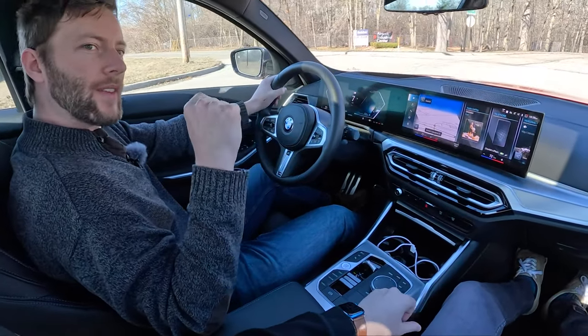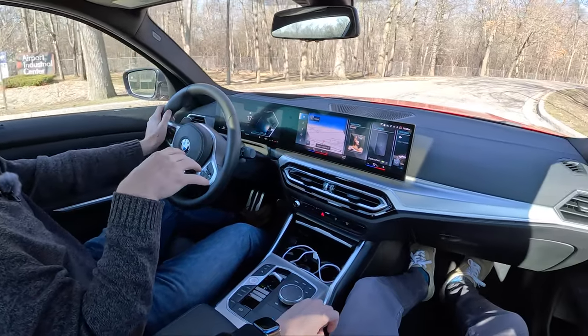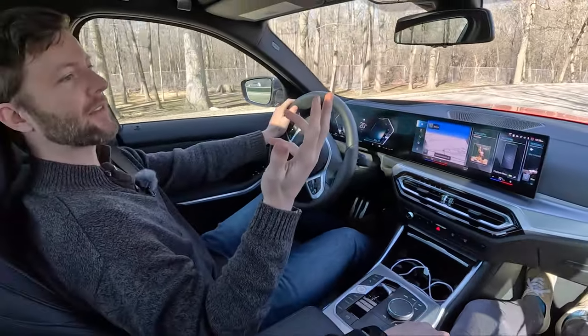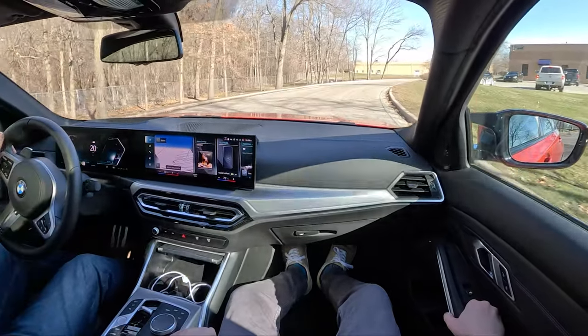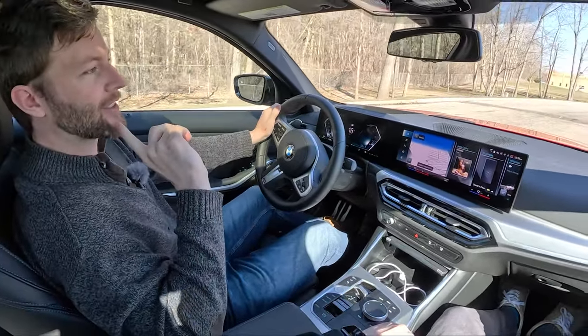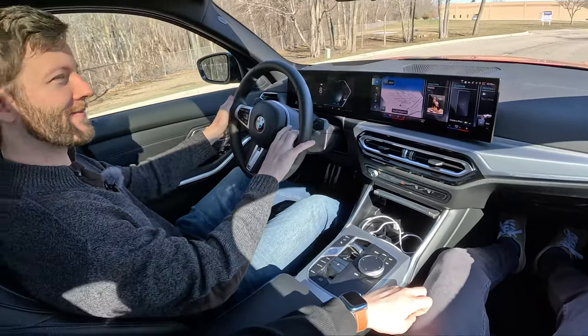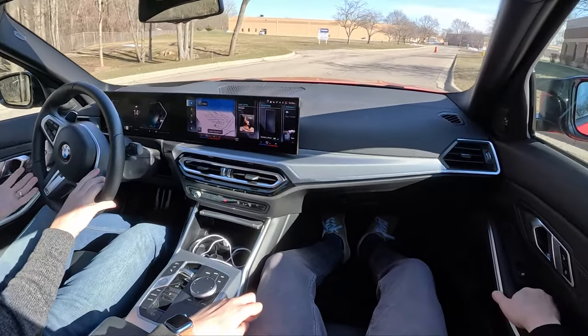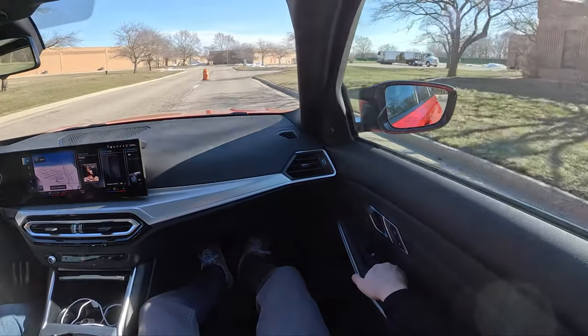Here's what I'll also add — if you buy an M340i, you're never going to feel like 'oh, I wish I got a 5 Series.' If you buy a C300, there will always be that part of your mind where you're like, everyone's going to know I couldn't afford the E-Class. This doesn't feel like a 'I'm settling' sort of car — this feels like I've gotten exactly what I want.